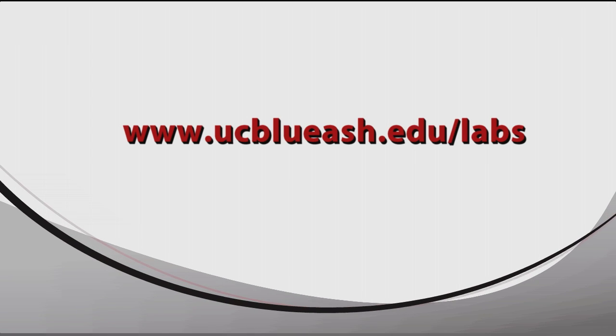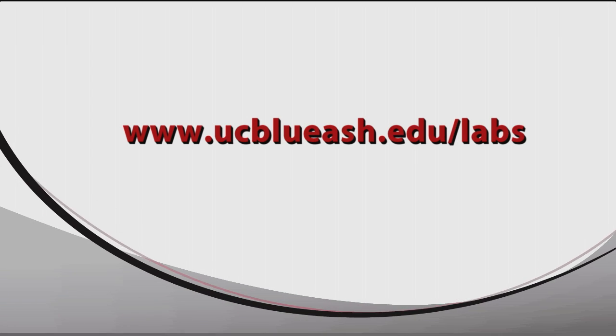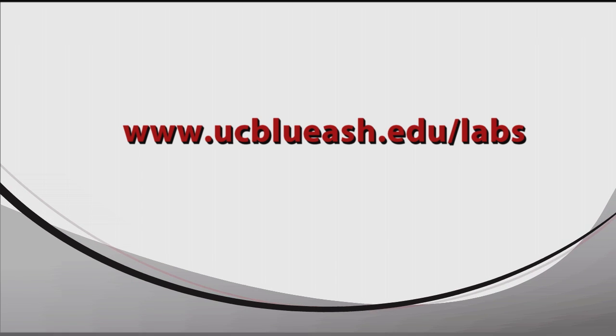You can find out more information by visiting the Academic Labs webpage at www.ucblueash.edu/labs.